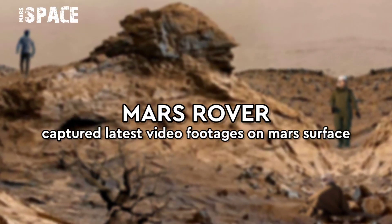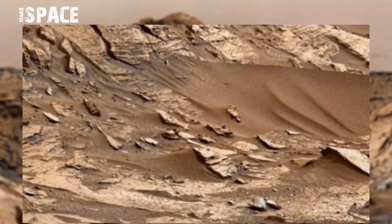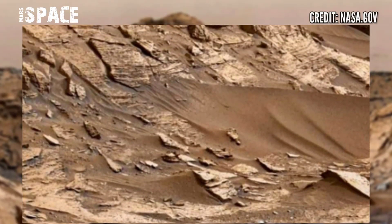Hello everyone, welcome back to our YouTube channel Mars Space. If you are new, hit the bell, give us a thumbs up, and please watch till the end.